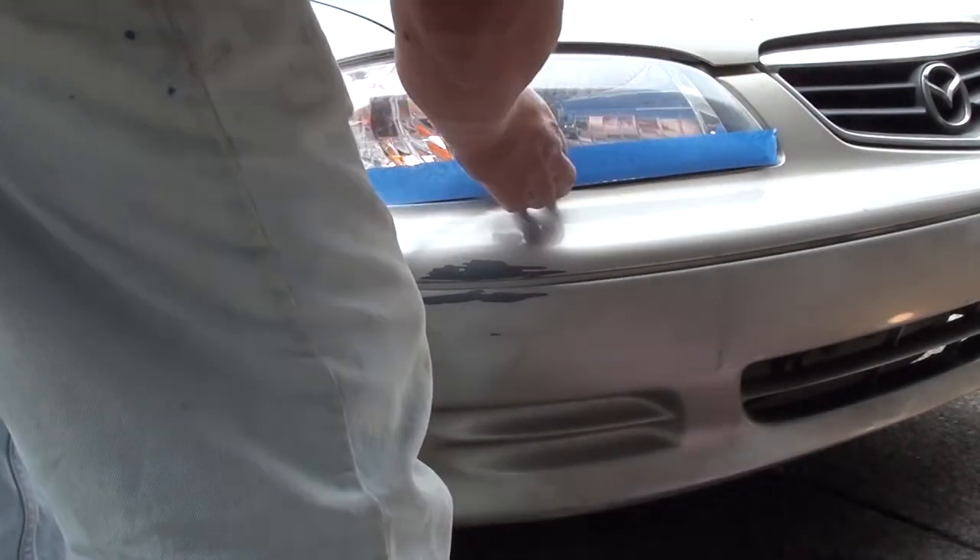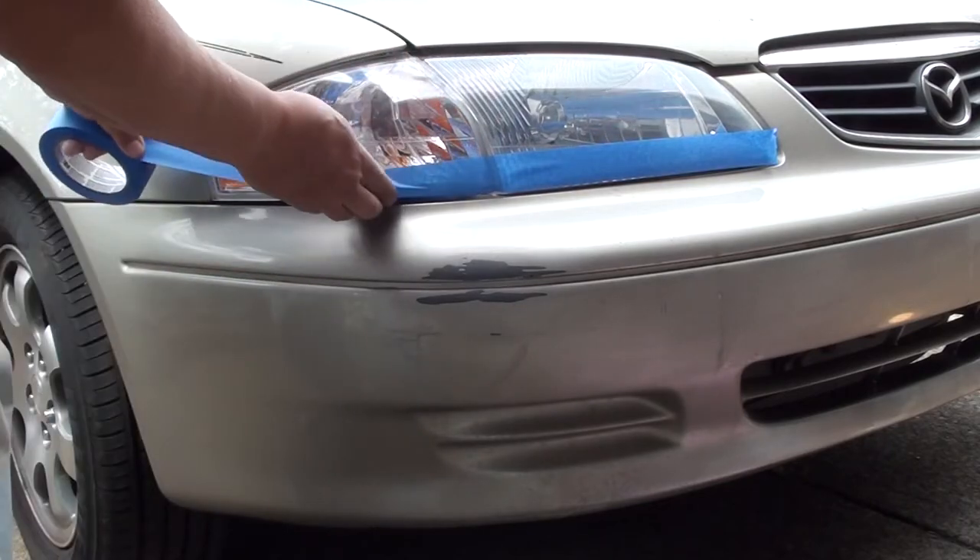The next thing we're going to do is put some masking tape on the headlight so we don't accidentally spray on it.